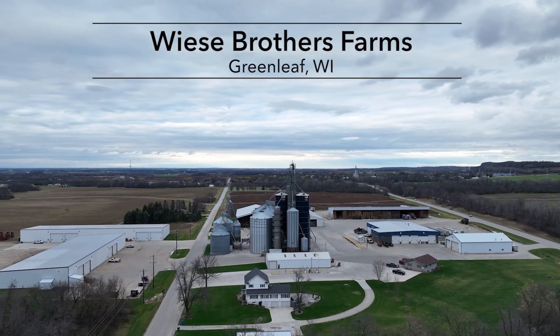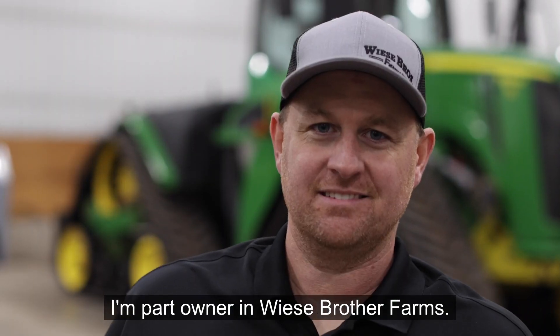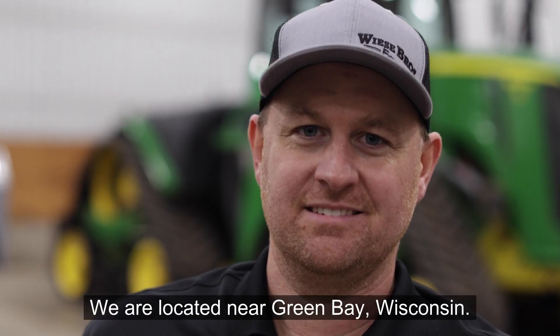My name is Jonathan Wheezy. I am part owner in Wheezy Brother Farms. We are located near Green Bay, Wisconsin.